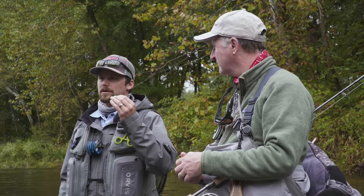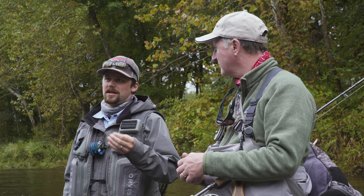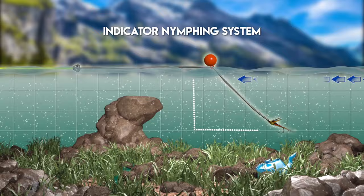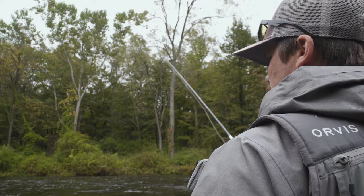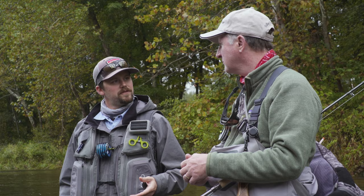The more time in the strike zone — the more time at the cafe, the more opportunity to get some food. This technique also allows us to stay in relatively close contact with our flies. Unlike a suspension device or an indicator where we're actually creating some slack in between the indicator and the flies below, as well as slack between our rod and our indicator, we're running just under tension with this rig. That allows us to instantly register what's going on with our flies down below.